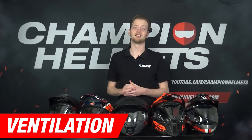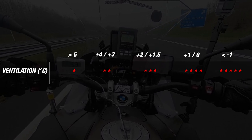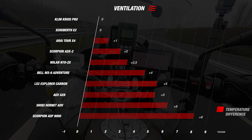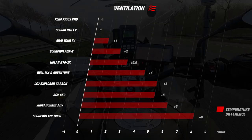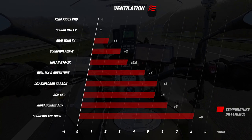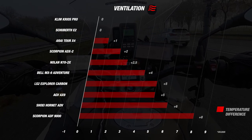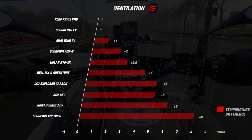We move on to an important part: ventilation. Like with the noise, we use a matrix for ventilation as well. The less difference between the inside and outside temperature, the better a helmet ventilates and the more stars it earns. There were only two helmets where the inside temperature was equal to the outside temperature: the Klim Krios Pro and the Schubert E2, earning them a nice 4 stars. The Tour X4 came close, only 1 degree warmer. However, no less than 4 helmets were 5 degrees or hotter inside, and the Scorpion ADF9000 had a whopping difference of 8 degrees — a really disappointing result. Klim and Schubert leave the competition far behind on ventilation.